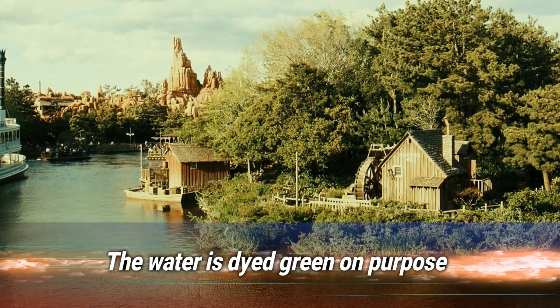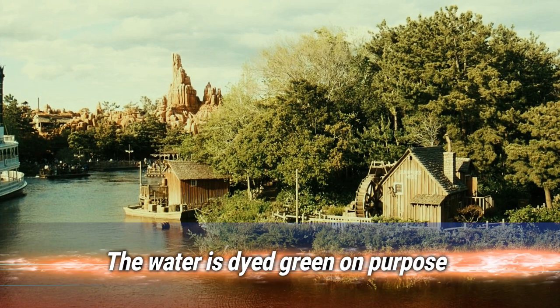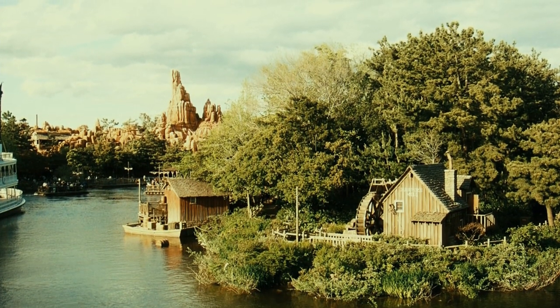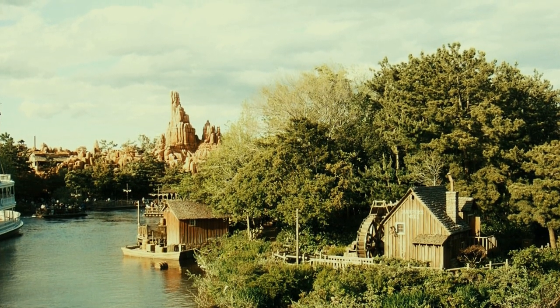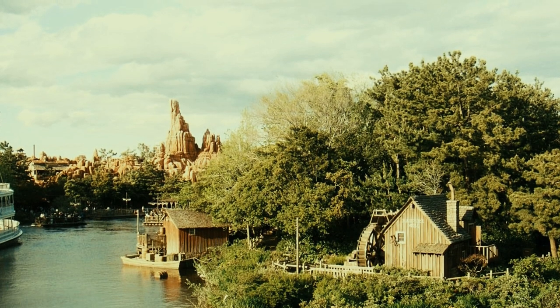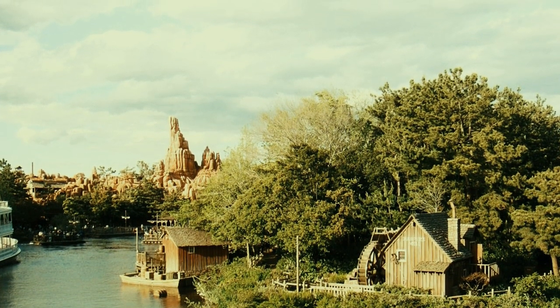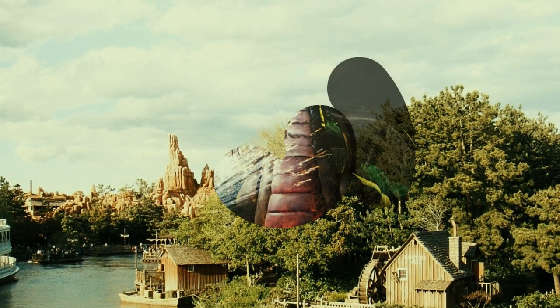Number 13: the water is dyed green on purpose. You've probably noticed that the water at Disney World is predominantly green — don't worry, it's not dirty. It's actually intentionally dyed that color for a couple of reasons. First and foremost, the murky hue hides the tracks beneath the water, making boat rides more immersive. It also helps to conceal trash and other objects that end up in the water over time.